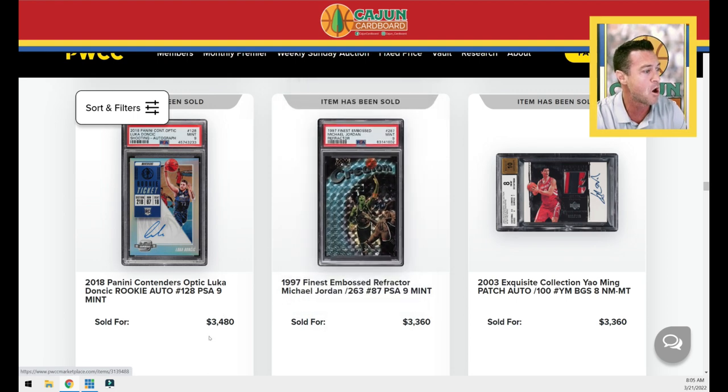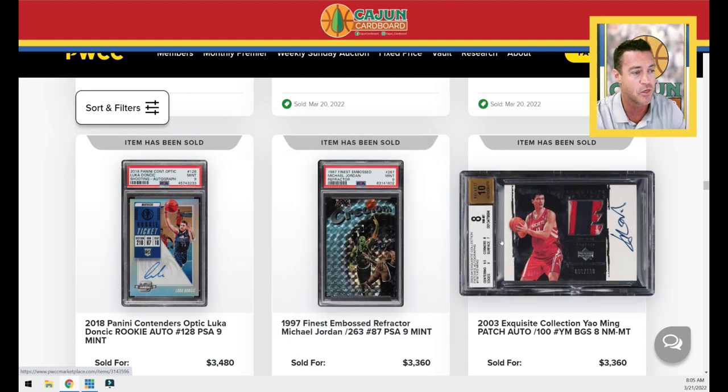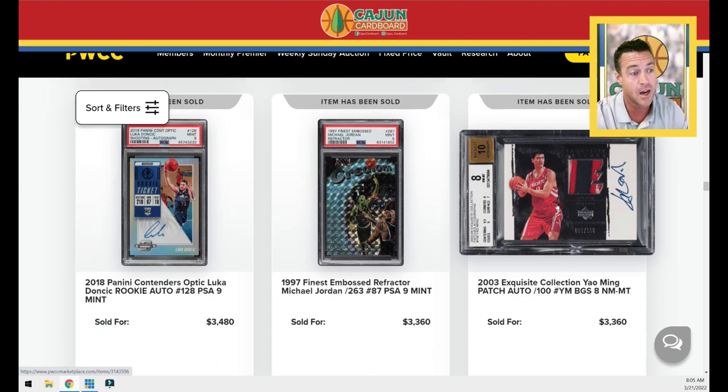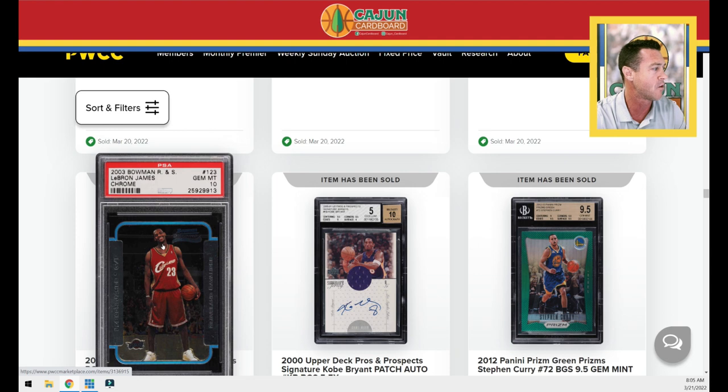A Jordan refractor — the embossed refractor numbered to 263. Really cool card for any Jordan collector; the PSA 10 is a crazy number. This is a PSA 9 going for $3,360. First year Exquisite patch autograph Yao Ming — a big-time card. The Asian collectors and domestic USA collectors love Yao Ming; he was a fantastic player whose career ended too soon due to foot injuries. I talked about this in the preview — not sure if that patch had anything to do with it, it looks a little torn up.